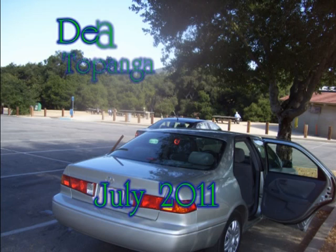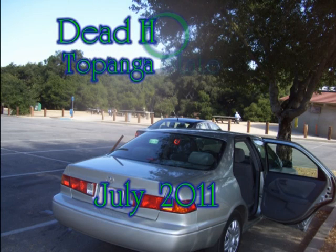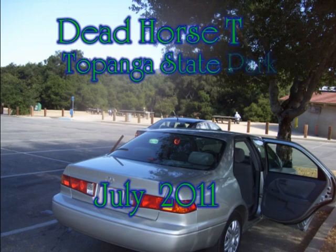This hike took us to Topanga State Park in the Santa Monica Mountains, where we parked in a nearly empty parking lot.